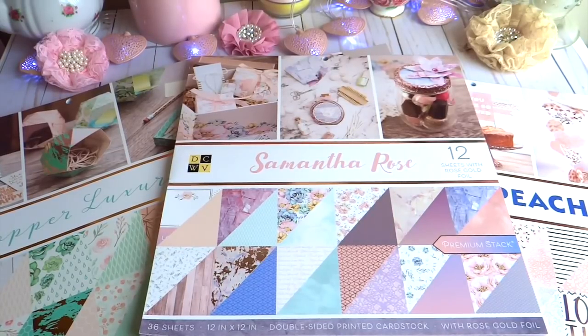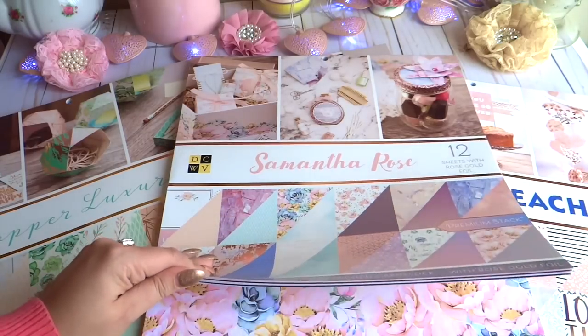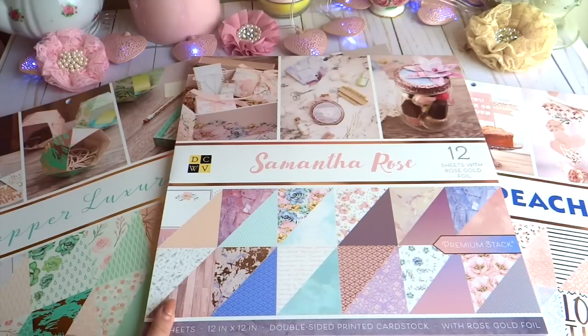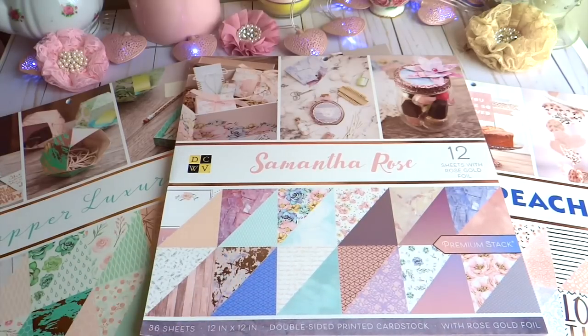Hi everybody, it's Juliana, and today I have a quick video to share with you guys. It's going to be a Joann's haul. I found a couple of beautiful paper pads at my Joann's and I was really happy about this, because normally my Joann's doesn't have that many great things — it's one of those stores that takes a longer time to get in the good stuff.